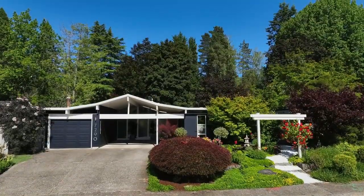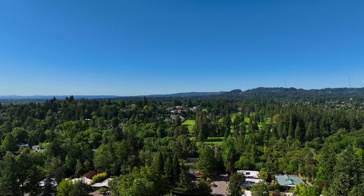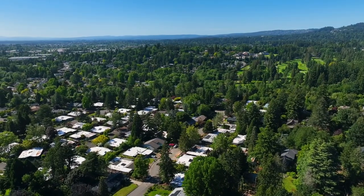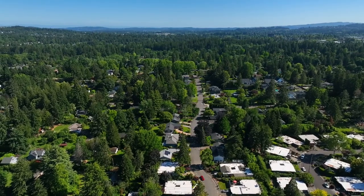Designed for those who appreciate unique, timeless style and exceptional craftsmanship, this is a true treasure for those who seek the best in mid-century modern design and living. Don't miss out on this rare opportunity to own a piece of architectural history.